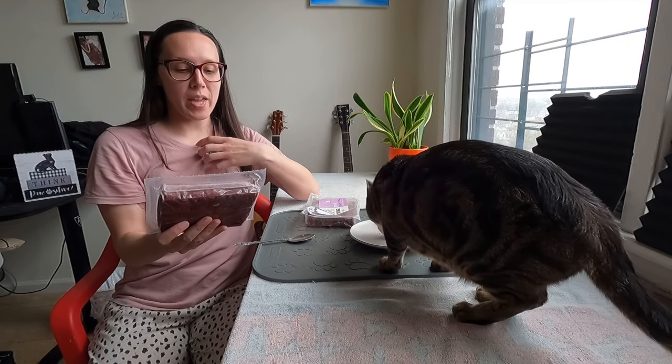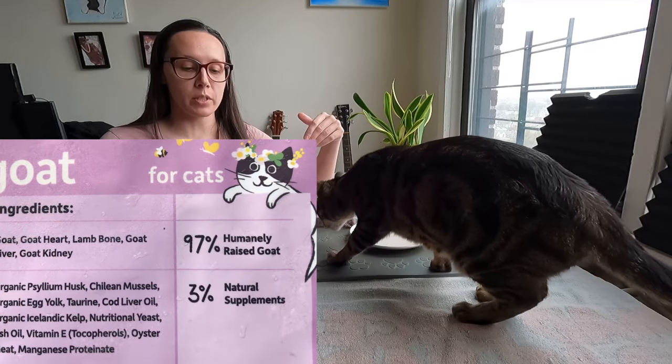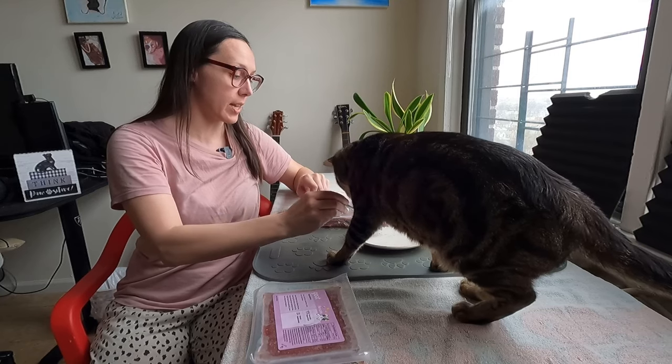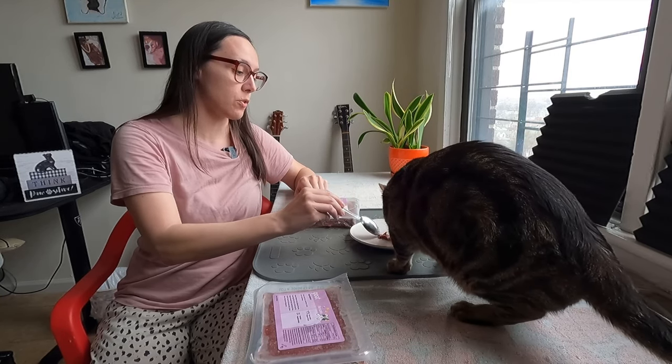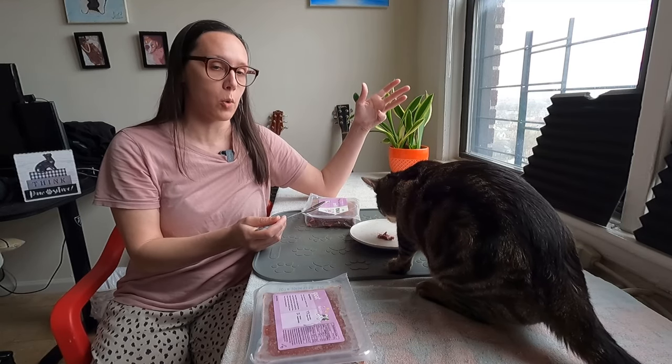For goat, the ingredients are goat, goat heart, lamb bone, goat liver, and goat kidney. It's really cool that they're able to provide kidney. Another cool thing about the goat is that it's sourced from Australia, and they're actually wild free-roaming goats.